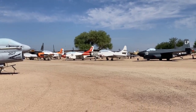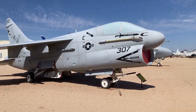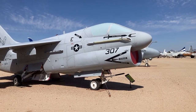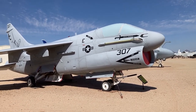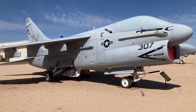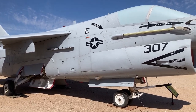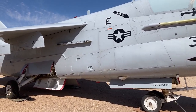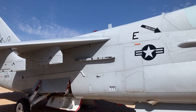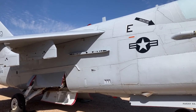This is the A7E — the model I worked on when we flew aboard the Constellation carrier. It's a little different from the others. You can see the rocket and missile rack there on the side of the fuselage.